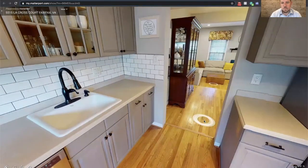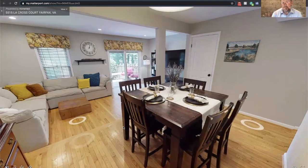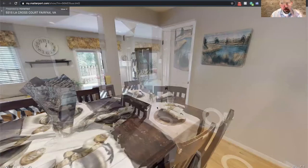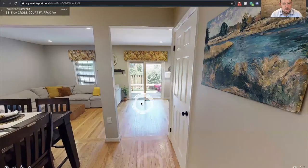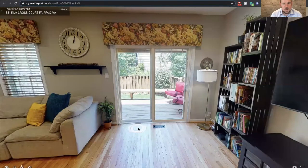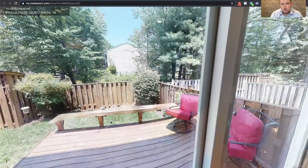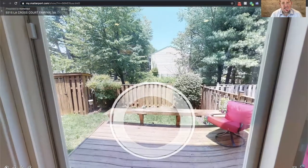One of my favorite things about this floor plan is the living space on the main level. It really flows nicely when entertaining — from the kitchen to the dining room to the living room, it's all very open, and then out to the deck. The sellers just had the hardwood floors refinished so they're looking bright and crisp. Being an end unit townhome, it's got a big yard, a nice little deck, a storage shed, some open grassy area, and a decent fenced-in side yard.